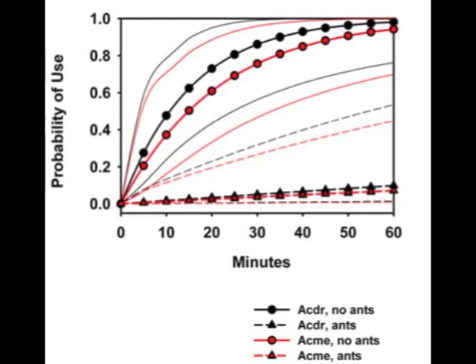Once we'd collected these data, we used Cox regression models to assess the probabilities of feeding on the different branch types by the elephants. What this graph shows is that elephants like to eat Acacia drepanolobium as much as they like to eat Acacia mellifera, as long as there are no ants on either of the branch types. When ants are present on branches of either plant species, shown by the lowermost triangles, elephants avoid both Acacia species.